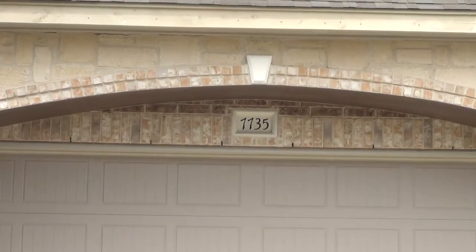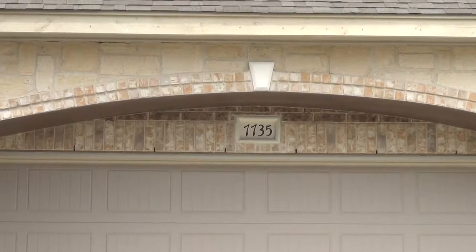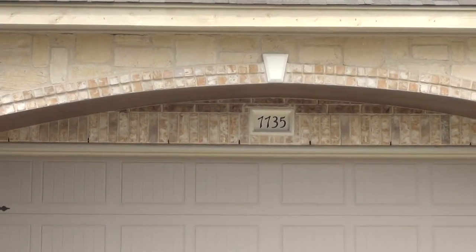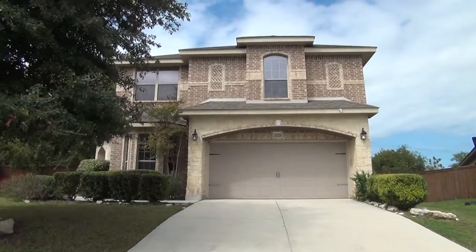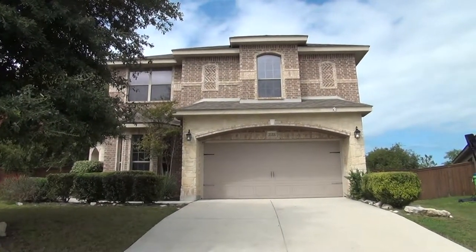I'm here at a new listing at 7735 Culebra Valley, San Antonio, Texas 78254. This is the condition of the home as of 2 p.m. on the 9th of October 2017.